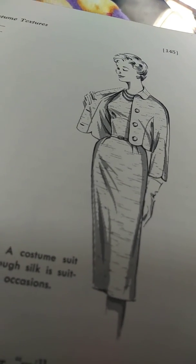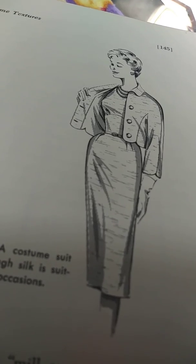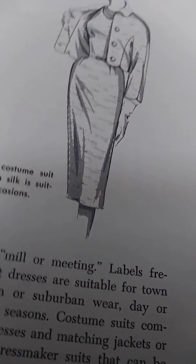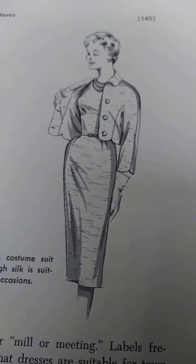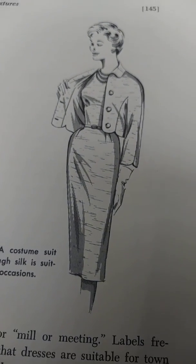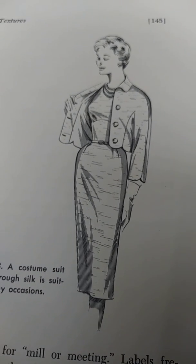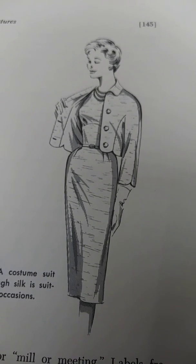Rate ease of care most highly for casual clothes, and appearance, luxurious feel, and comfort for clothes that form the backbone of the wardrobe — the suits and top coats. Young mothers, women with jobs outside the home, travelers, and college girls of necessity rate ease of care high.